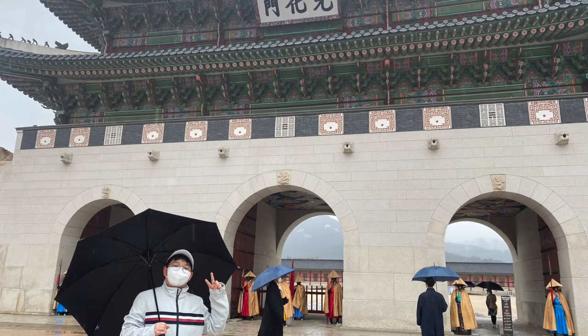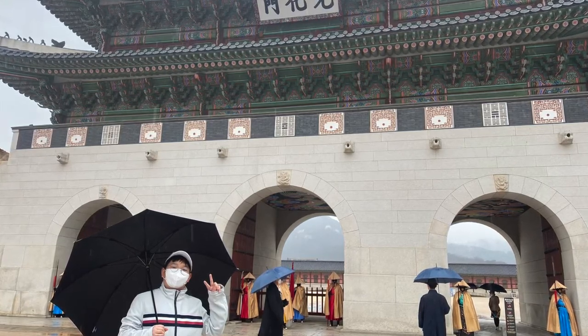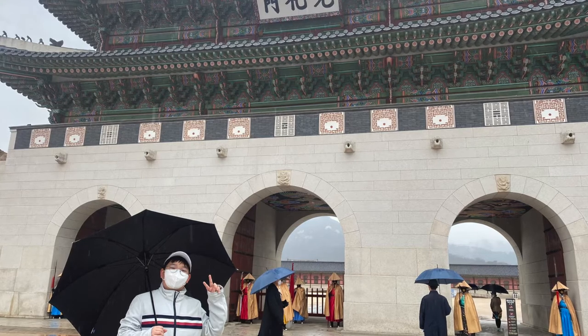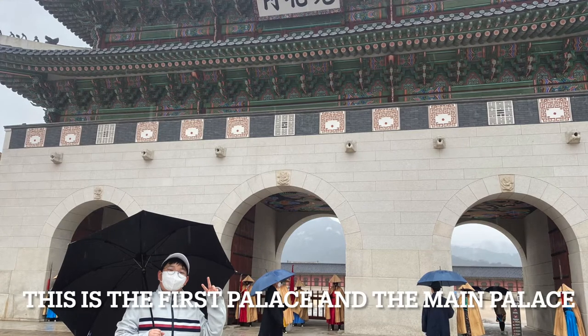Gyeongbokgung Palace was built in 1395, after 3 years when the Joseon Dynasty was founded. This is the first palace and the main palace of the Joseon Dynasty.